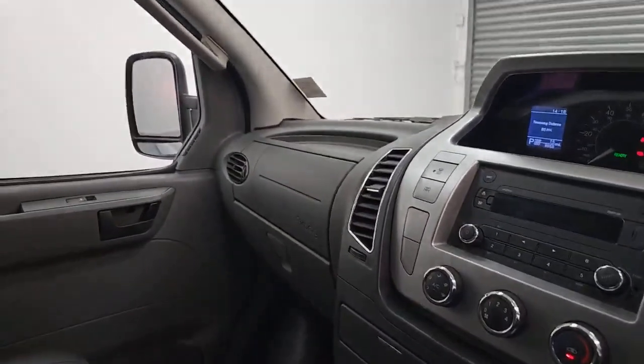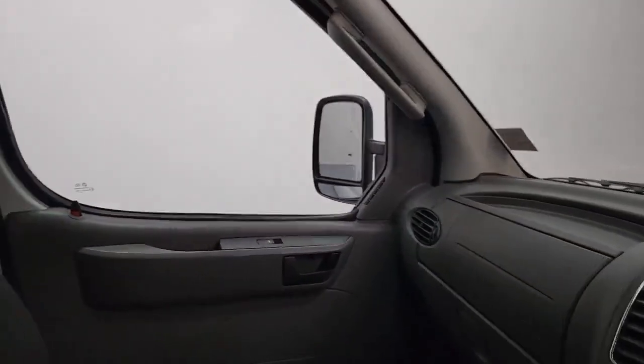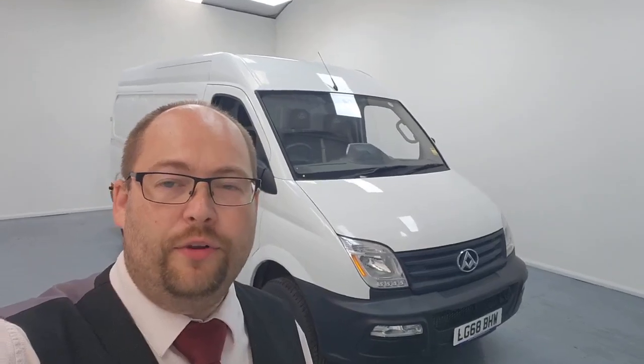Let's just pop that parking brake back on. So that is the LDV EV80 — a very fantastic van. Lots of benefits and features there that can be offered to you and to your business. If there's anything further we can do to assist with a purchase, or if you wish to discuss one of our fantastic personalised finance deals, please let me know — it would be a pleasure to look after you however we possibly can. Thank you very much once again for your time. If you can hit that five-star review button for me, that would be greatly appreciated. Enjoy the rest of your day — we'll look forward to speaking to you very soon. Bye now, thank you.